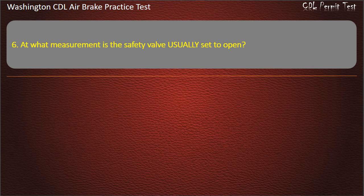Question 6. At what measurement is the safety valve usually set to open? 100 pounds per square inch; 250 pounds per square inch; or 150 pounds per square inch. Answer: 150 pounds per square inch.